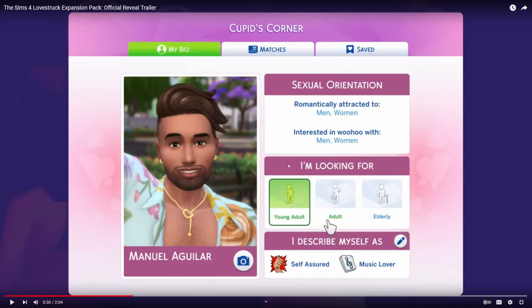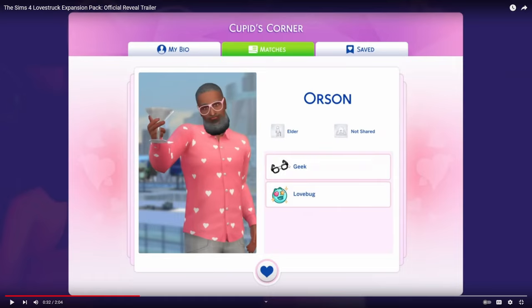Sims can acquire new traits through gameplay, and if you have Growing Together they can learn new traits about themselves. So I'm not quite sure if you have to tell the truth about these traits or if you can just pick from the whole list. It also looks like you're able to scroll through your matches and again see their picture and two of their traits. The 'not shared' option next to the age of elder — I think that means they're not actually in the game, that they're from the gallery, which is one of the options: your Sims can either match with Sims in-game or Sims from the gallery.